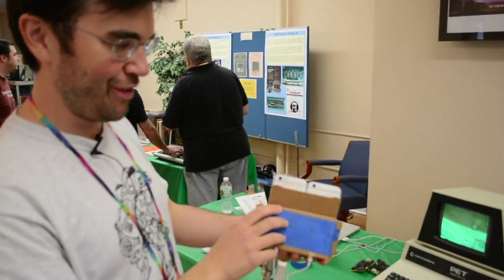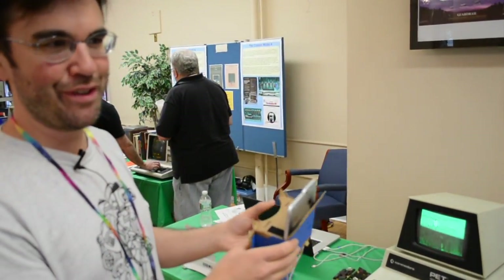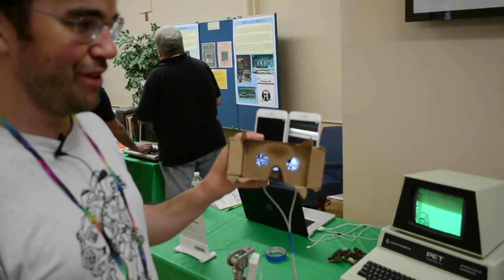It's got stereo cameras. The two stereo cameras give you a stereoscopic 3D image with PETSki. Pretty exciting.